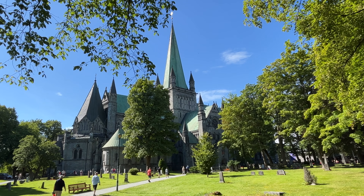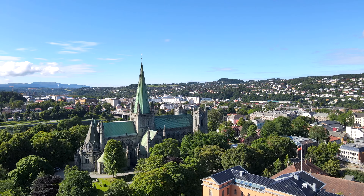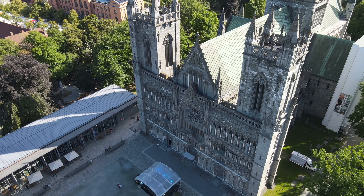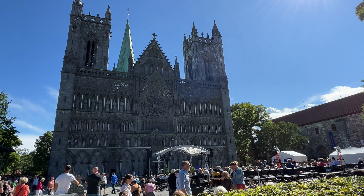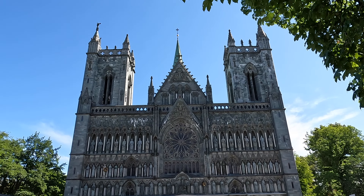And again after independence was restored in 1814, the Nidaros Cathedral served as the coronation church of the Norwegian kings. King Hakon VII was the last monarch to be crowned here in 1906. It is considered the most important Gothic monument in Norway, the second largest medieval cathedral in Scandinavia and the northernmost cathedral in the world.